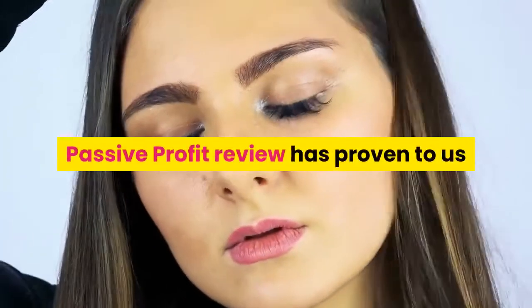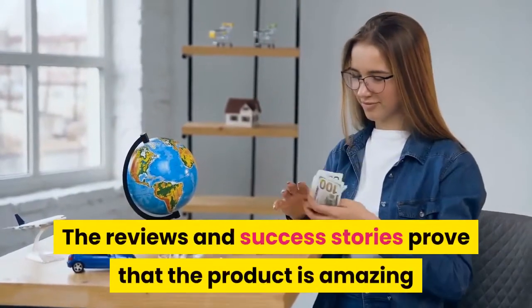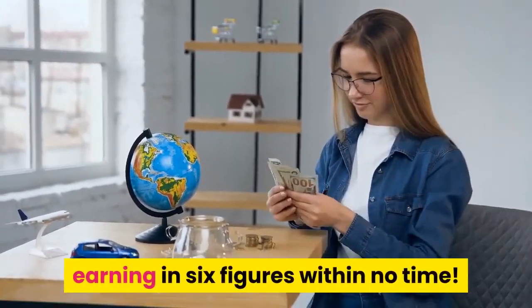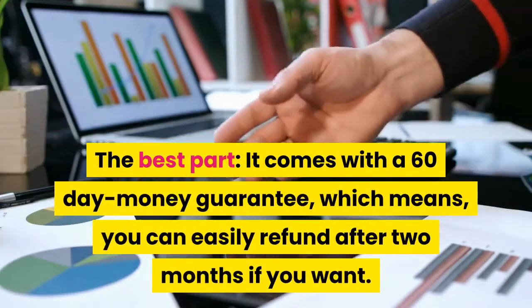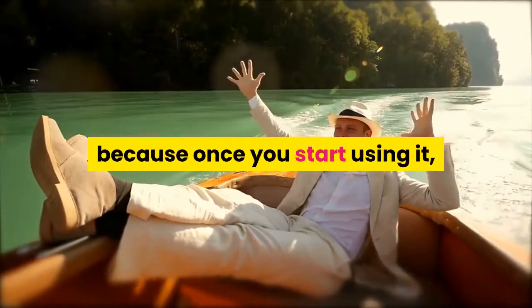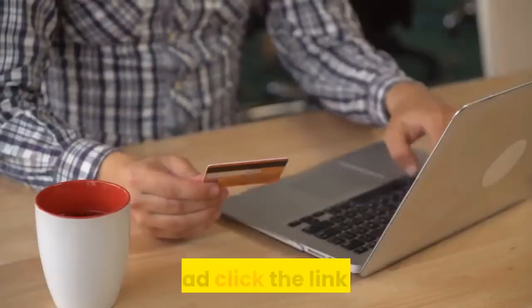Concluding words: Passive Profit Pages has proven that if you are tired of your hectic schedule and you want to make money from home, this is all that you need. The reviews and success stories prove that the product is amazing and you can sign in easily to start earning in six figures within no time. The best part: it comes with a 60-day money-back guarantee, which means you can easily get a refund after 2 months if you want. However, it is almost unlikely that this would happen, because once you start using it, not even a single day goes by when you have not earned from it. So what are you waiting for? Go ahead and click the link below.